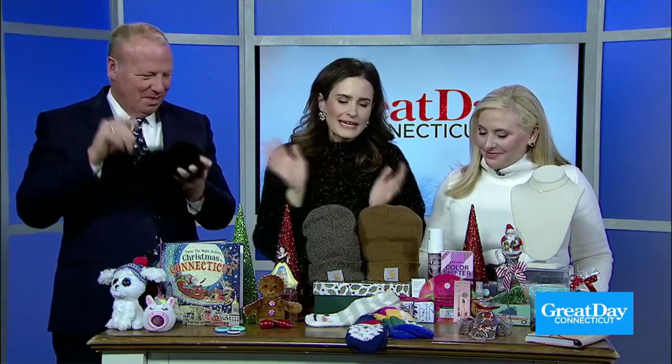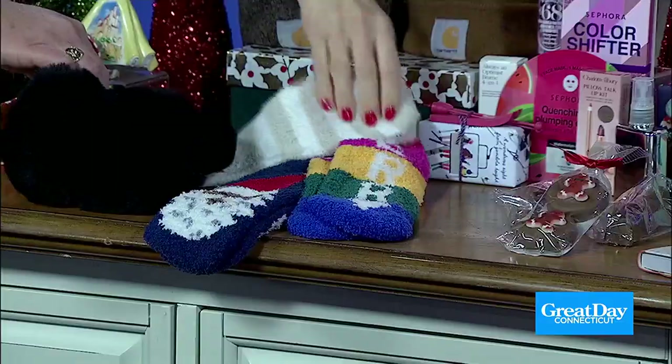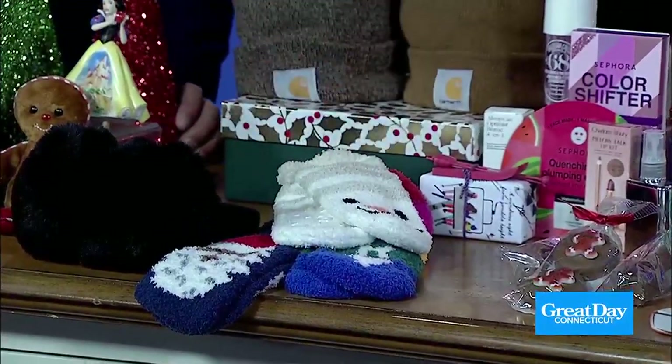You don't want to get boring socks in your stocking, but some cozy fuzzy socks are always welcome. Old Navy is the place to go for these — they have all these really cute holiday prints you can mix and match, and they're under $10.